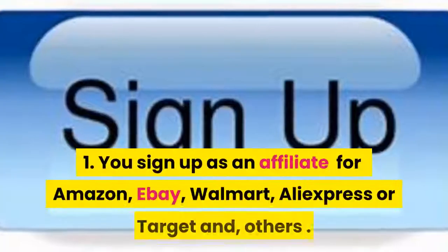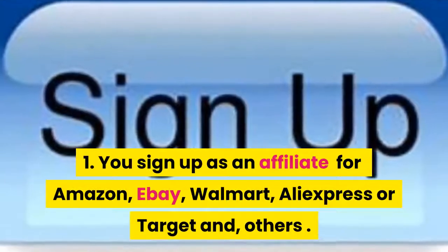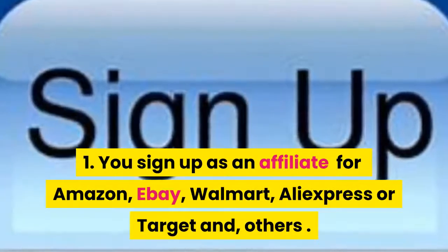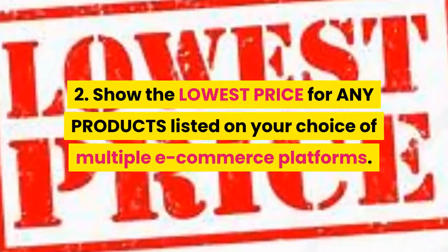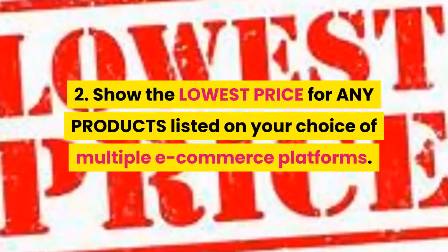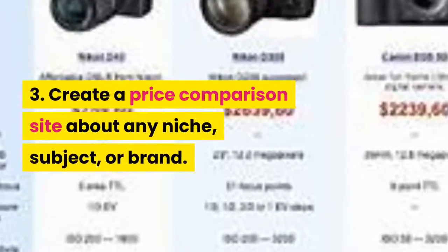First, you sign up as an affiliate for Amazon, eBay, Walmart, AliExpress, Target, or others. Second, show the lowest price for any products listed on your choice of multiple e-commerce platforms. Third, create a price comparison site about any niche, subject, or brand.